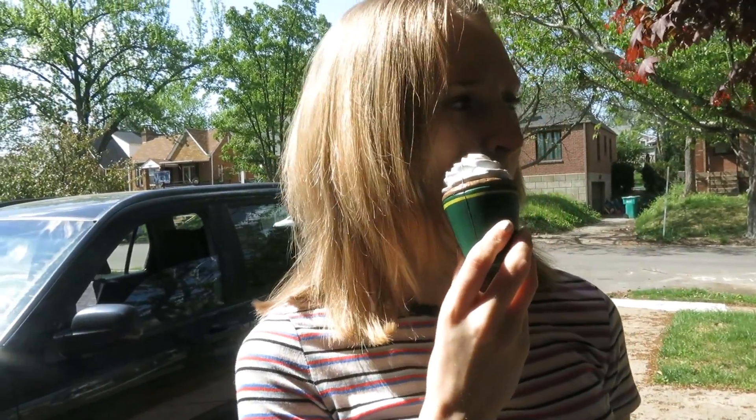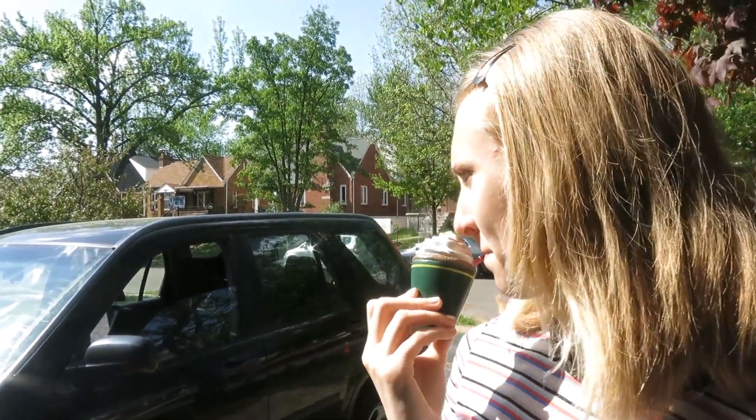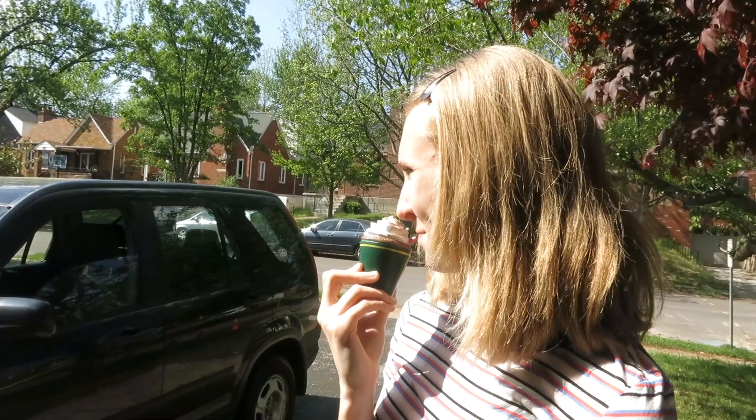Now what I did was I went to Starbucks and I got myself a frappuccino, and I'm outside just drinking it, enjoying the fresh air.